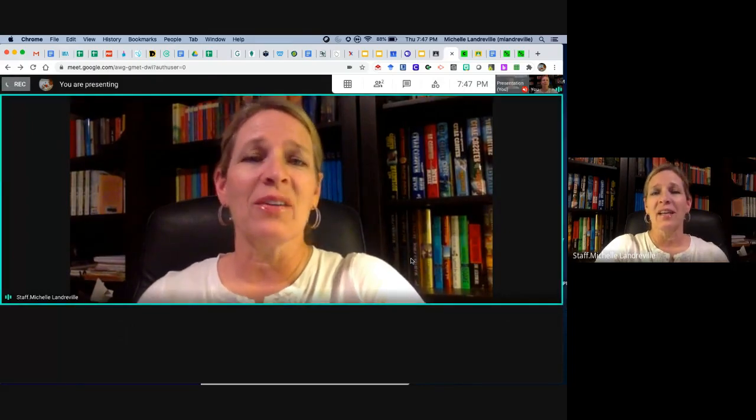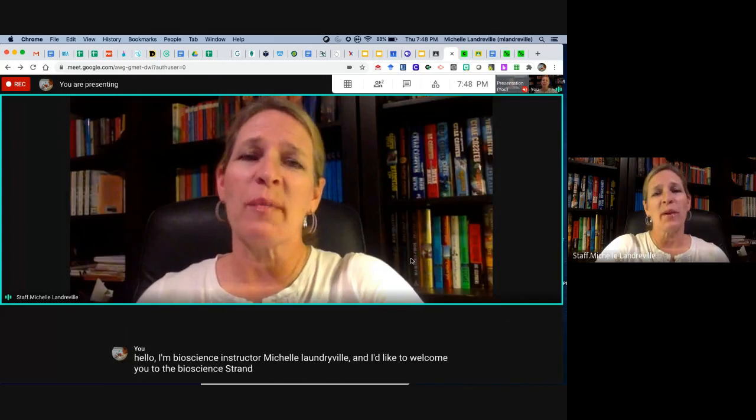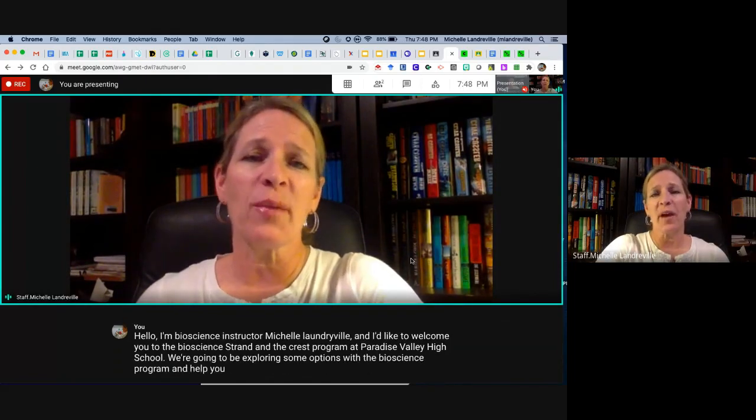Hello, I'm Bioscience Instructor Michelle Launderville, and I'd like to welcome you to the Bioscience strand in the CREST program at Paradise Valley High School. We're going to be exploring some options with the Bioscience program and help you decide whether or not the Bioscience strand is the right one for you.